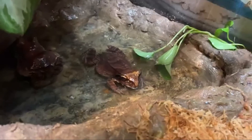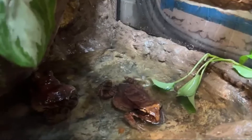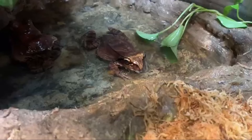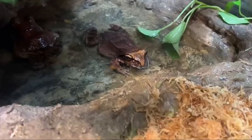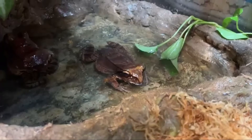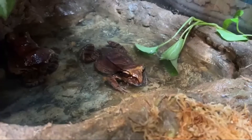A fun fact about these guys: when they feel threatened, they have a display where they get on all fours and do this grunt towards you to scare you away. They want to get big and blow up all the air inside their bodies and just scare you off.